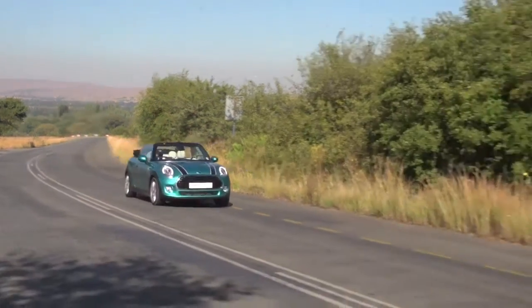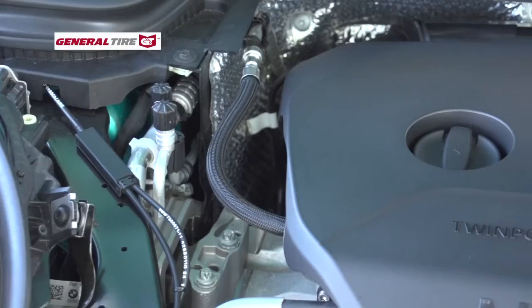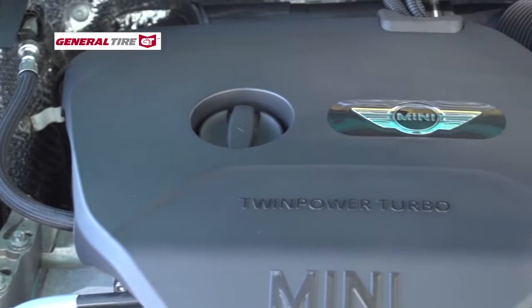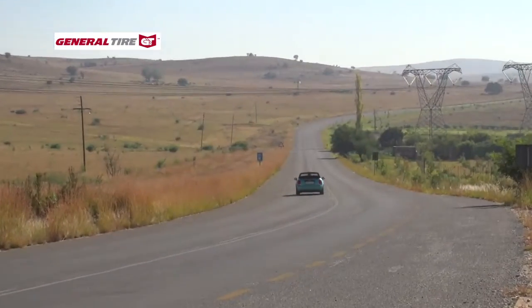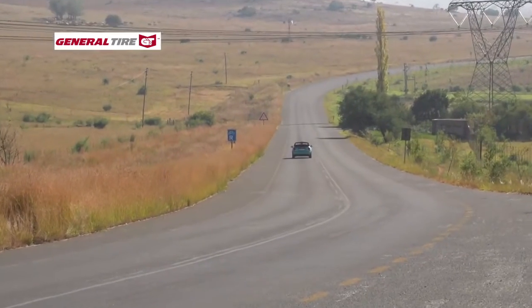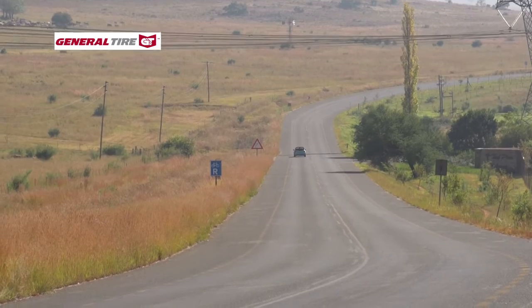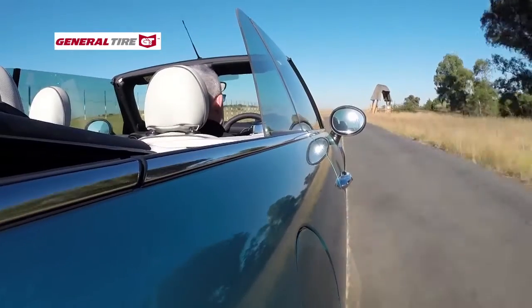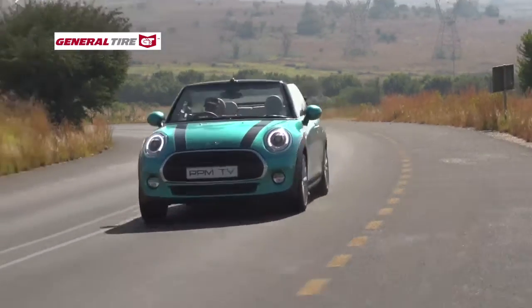Frankly, it's hard to drive slowly in the MINI, even though this example is only the modest Cooper. Its 1.5-litre three-cylinder turbo engine combines a frisky 100kW with a boisterous 220Nm of torque. Add a smooth, if slightly tidy, six-speed automatic gearbox with ratios spaced for a zippy response, and this little ragtop always feels swifter than the figures suggest. While you wouldn't buy the MINI Cooper Convertible for its dynamics, the performance is still quite brisk.